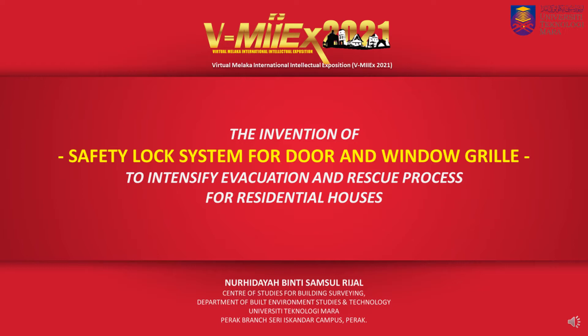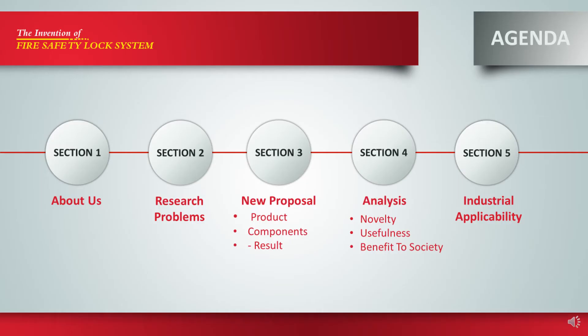Assalamualaikum. We are from UITM Seri Iskandar Perak. We would like to present our invention with the title of The Invention of SETI Lock System for Door and Window Grill to Enthensify Evacuation and Rescue Process for Residential Houses.